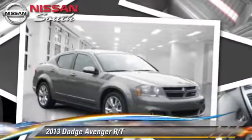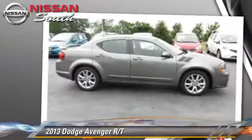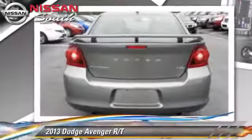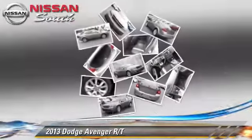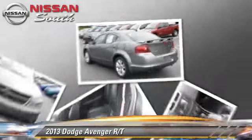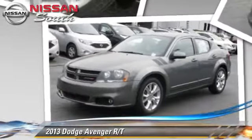Powered by a 3.6 liter V6 engine with a 6-speed automatic transmission, this vehicle, with fewer than 35,000 miles on the odometer, gets up to 29 miles per gallon. This Dodge features air conditioning, cruise control, and tilt wheel.